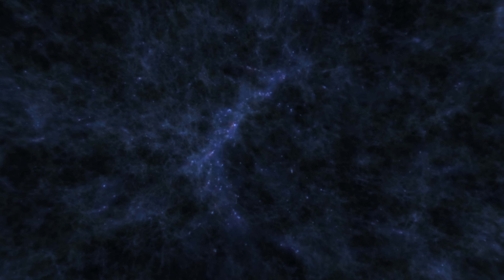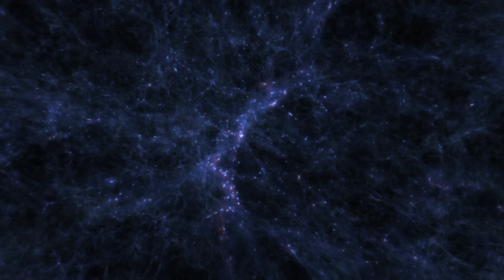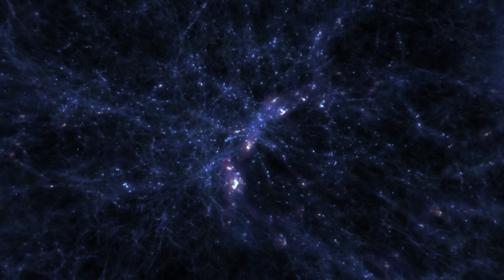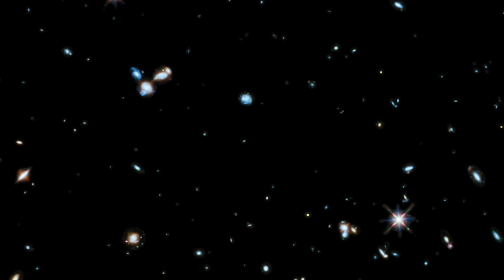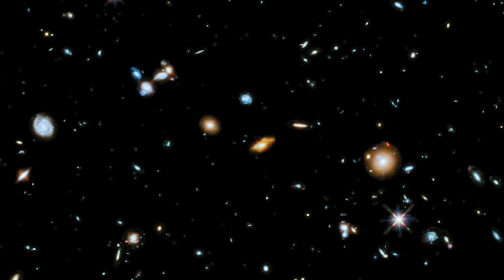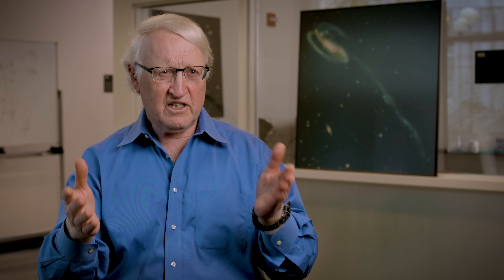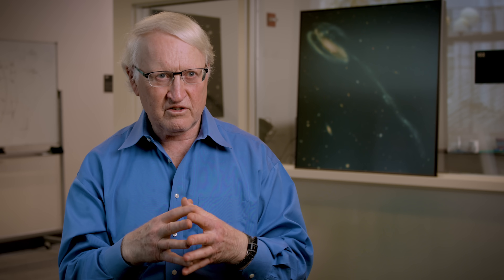About 13.7 billion years ago, there were no stars in the universe — there was just gas and dark matter. We'd gone through 200 million years of dark ages. Suddenly, the first stars and galaxies would start popping up all over the place — cosmic sunrise. And that's what JWST is for: mapping the first billion years of galaxy formation and growth in the universe.